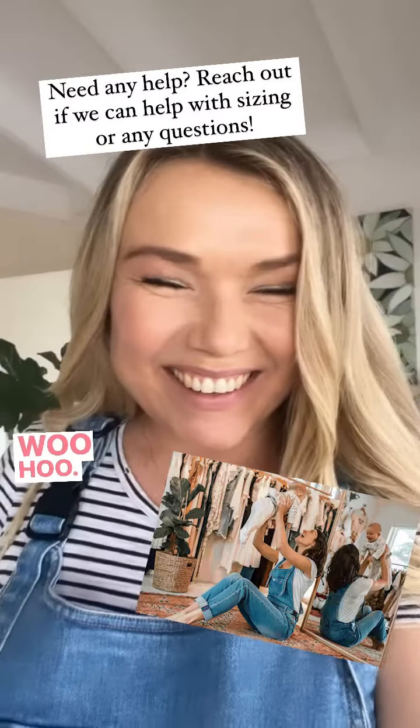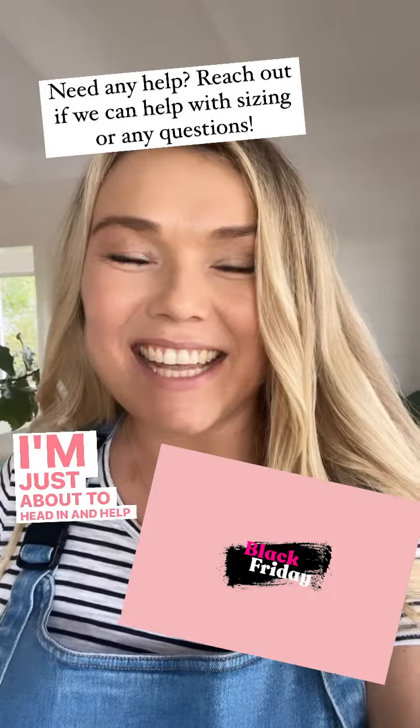Black Friday! I'm just about to head in and help with some orders.